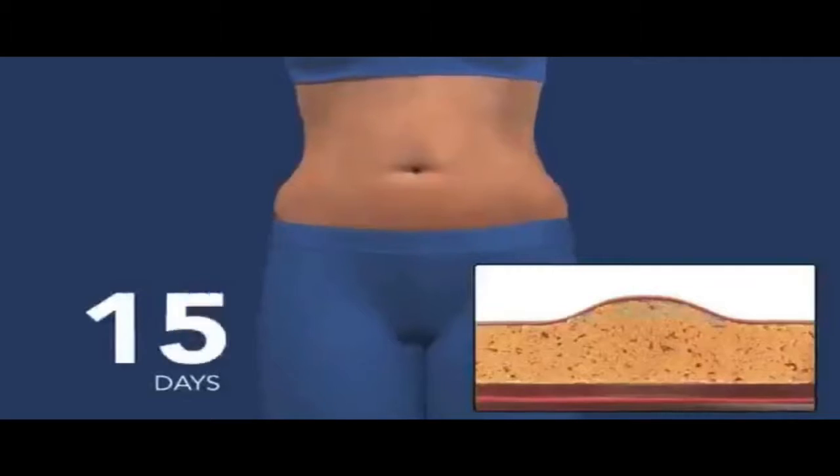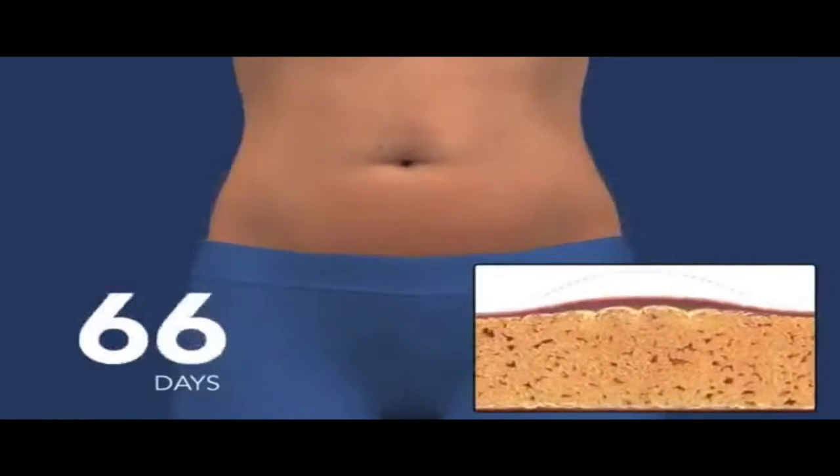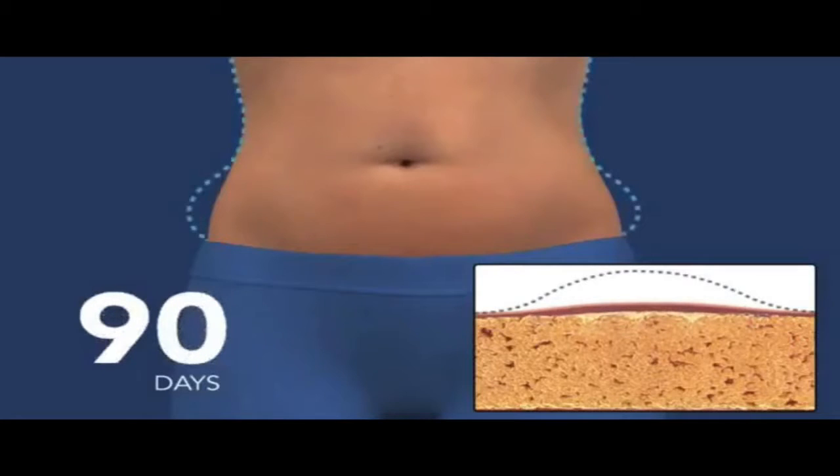In the weeks and months that follow, you will see an undeniable reduction of fat, and as long as you maintain your healthy lifestyle, the treated fat cells won't come back.